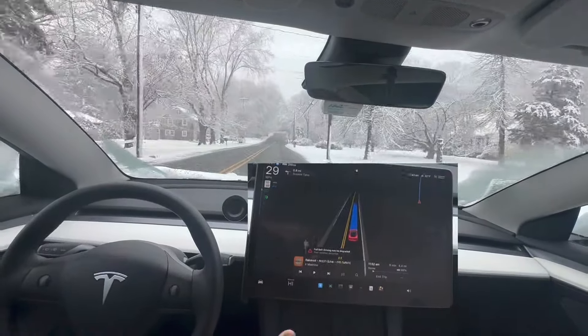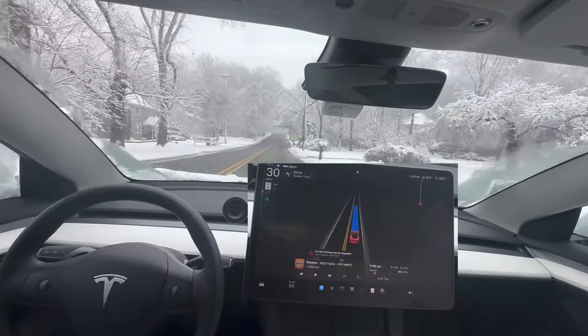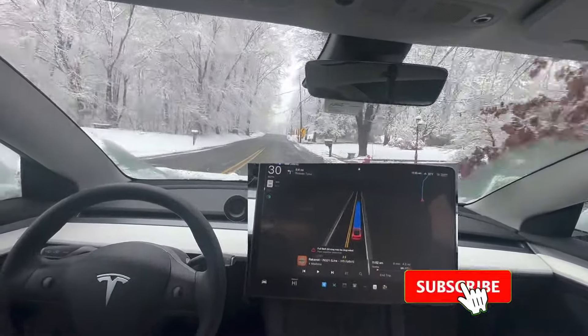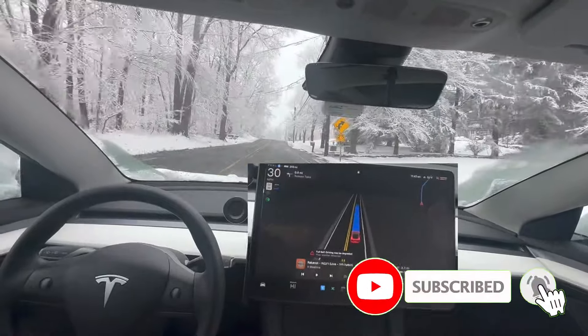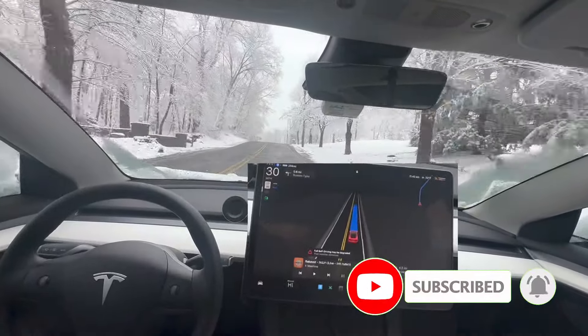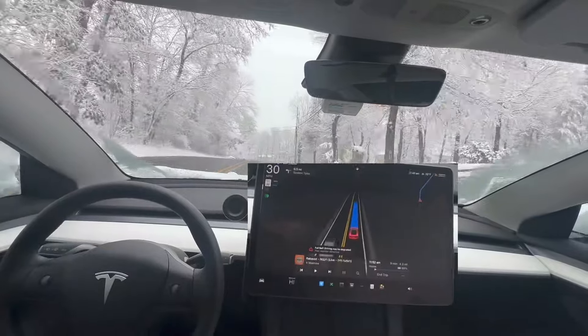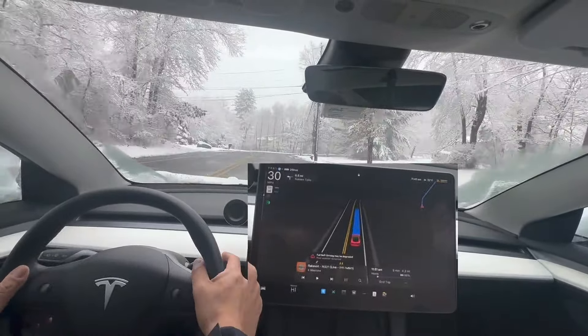I didn't think about it — I just got in the car, cleaned the snow around the windshield and everything, and drove. Then I have about a 10-minute drive and the car just wouldn't go on FSD.